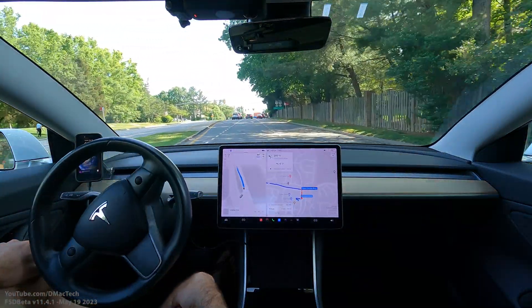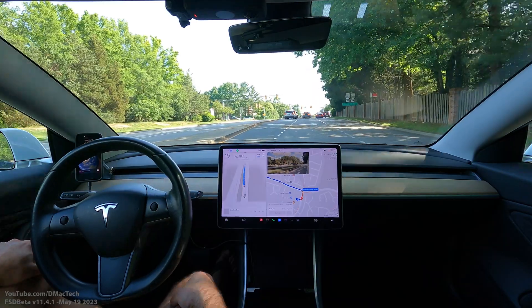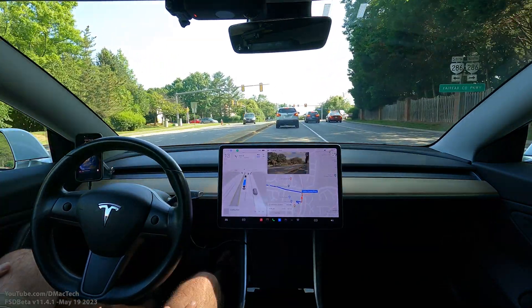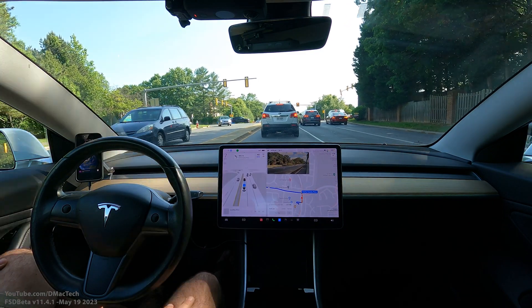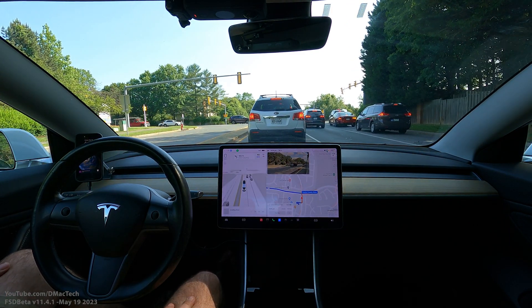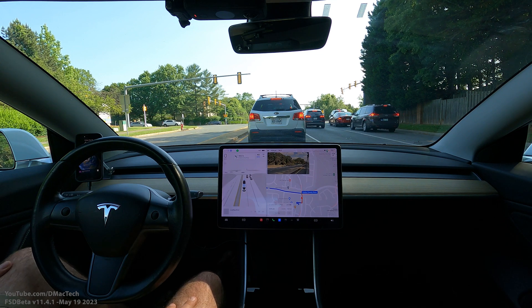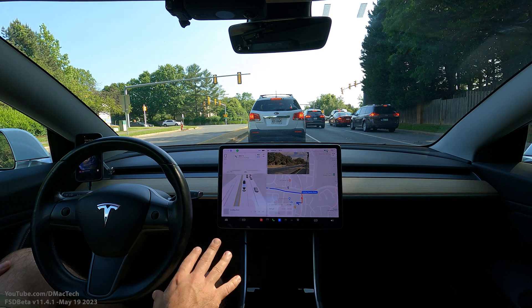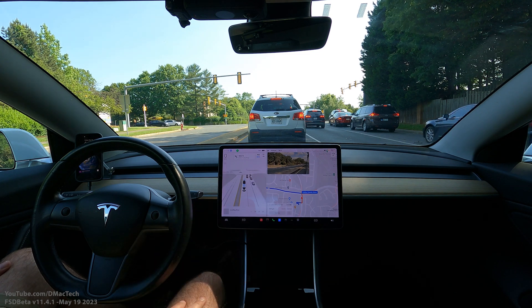So yeah, we are making progress. In fact, that's why for this video, just a little bit ago I recorded with one of my friends who I took for a ride last year. He had some comments on the changes and improvements he's seen, since he has not been in a Tesla with full self-driving in over a year.